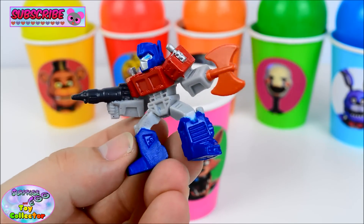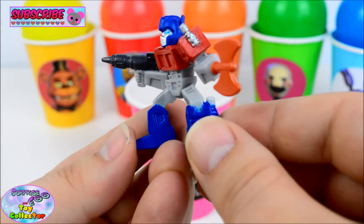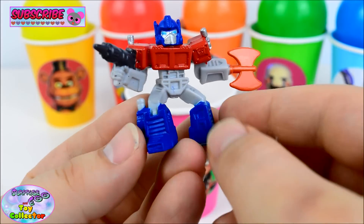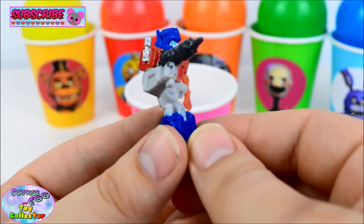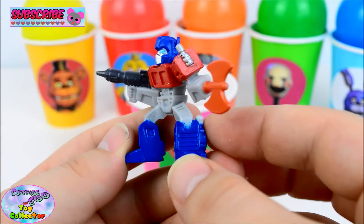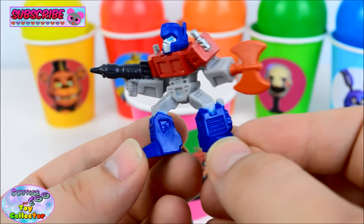He is so cool! He's even got his cool Battle Axe here as well. He is just amazing! Are you excited for the new Transformers film? If you are, let us know!